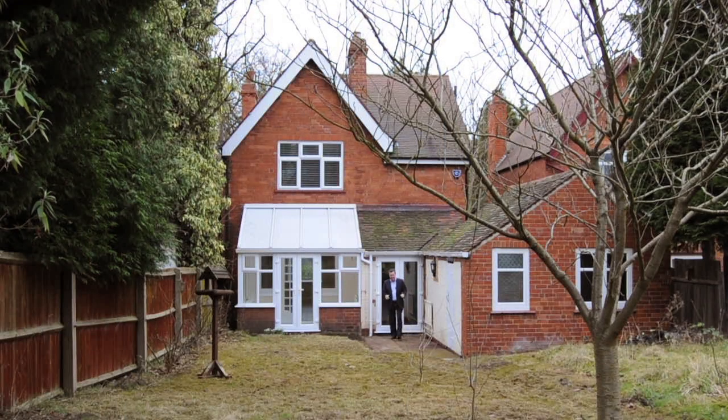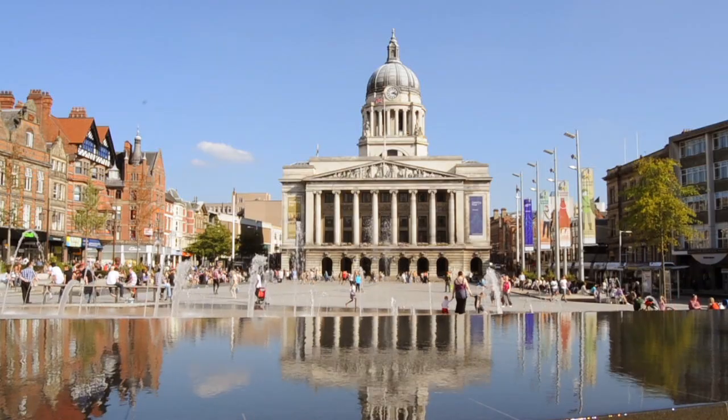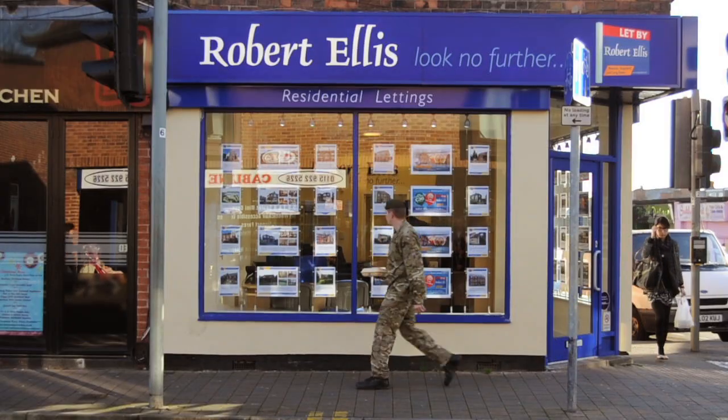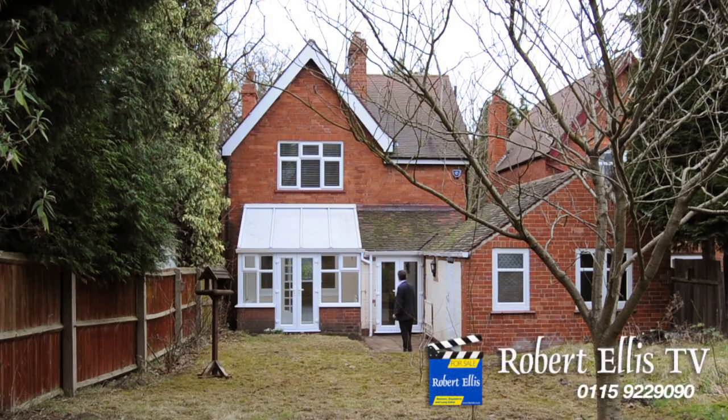Wasn't that absolutely superb? It really has been completely refurbished and there's been no expense spared — it's been done very, very well. We're on Derby Road in Nottingham, right next to Queen's Medical Centre, and only five minutes from Nottingham City Centre. If you want to come and have a look at this absolutely fabulous house, get in touch with Robert Ellis at the Beeston branch — but do it quickly, because I don't think it's going to be on the market for very long.